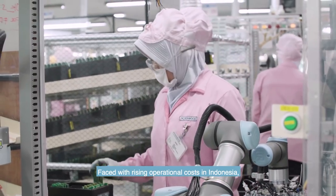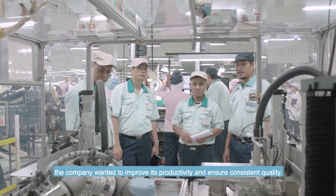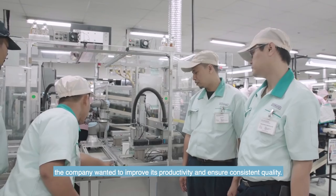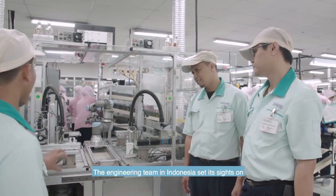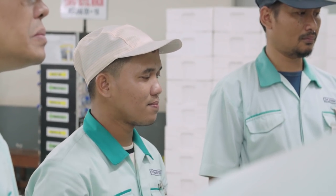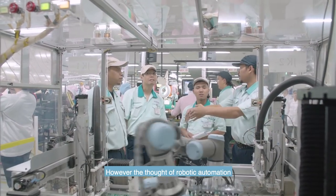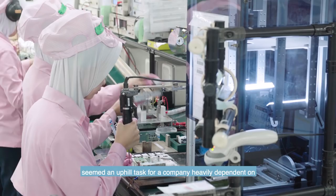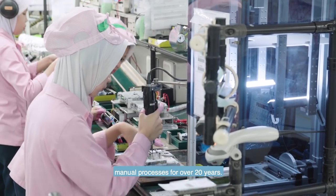Faced with rising operational costs in Indonesia, the company wanted to improve its productivity and ensure consistent quality. The engineering team in Indonesia set its sights on automating its processes to achieve these objectives. However, the thought of robotic automation seemed an uphill task for a company heavily dependent on manual processes for over 20 years.